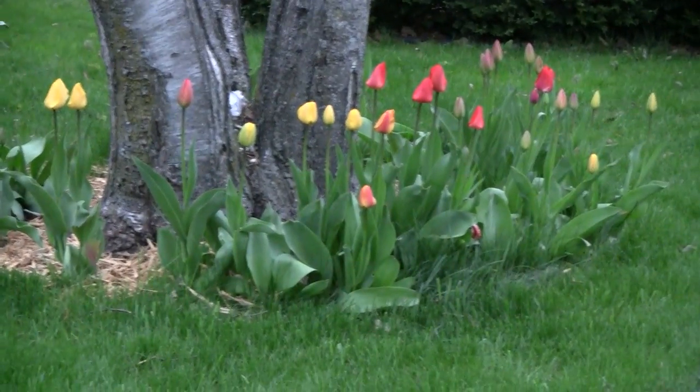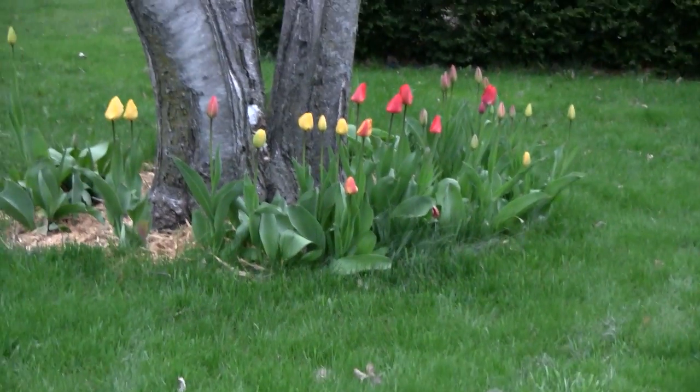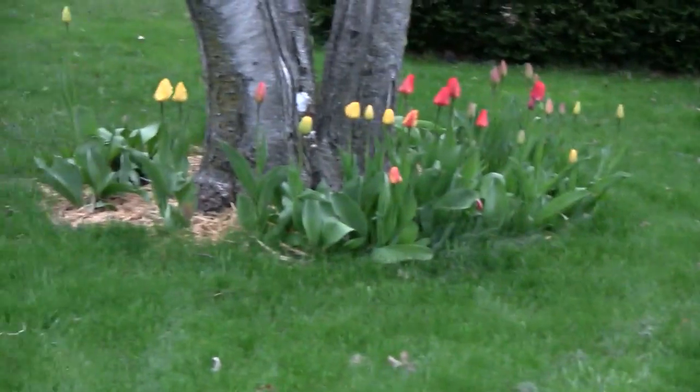The tulips haven't quite opened up yet but they're looking real pretty. It's going to be pretty quick before we'll see those open up and be a nice display — they came up well.